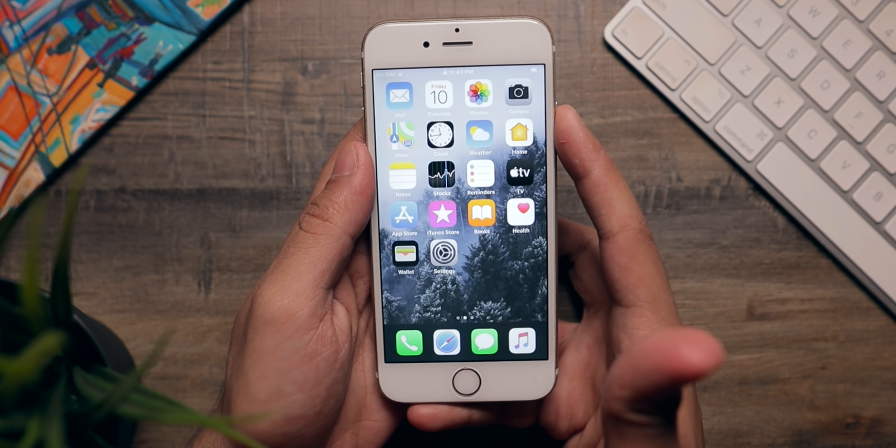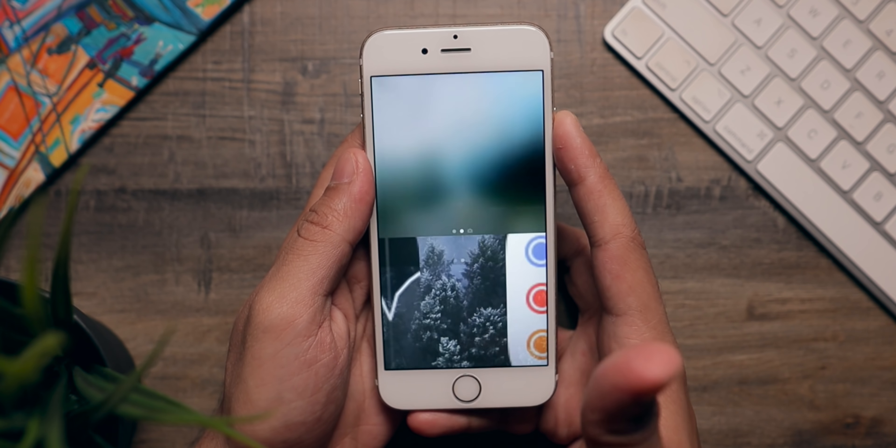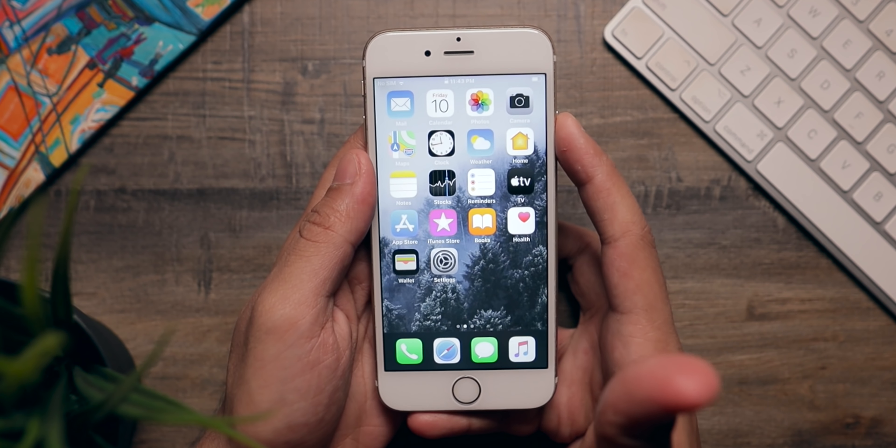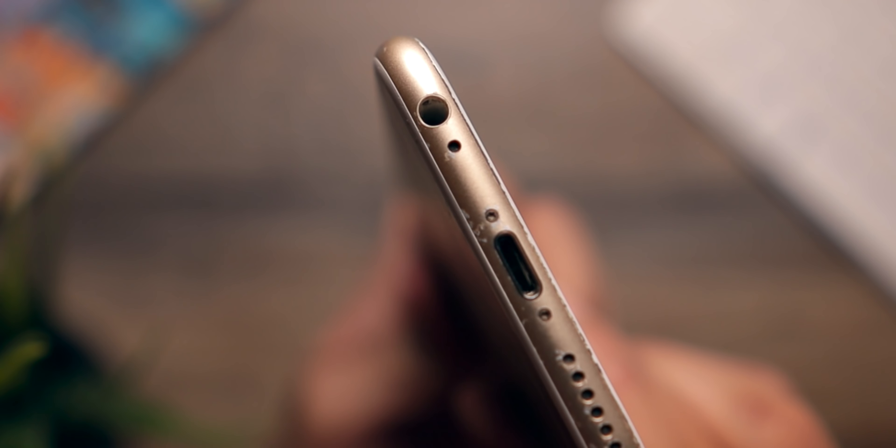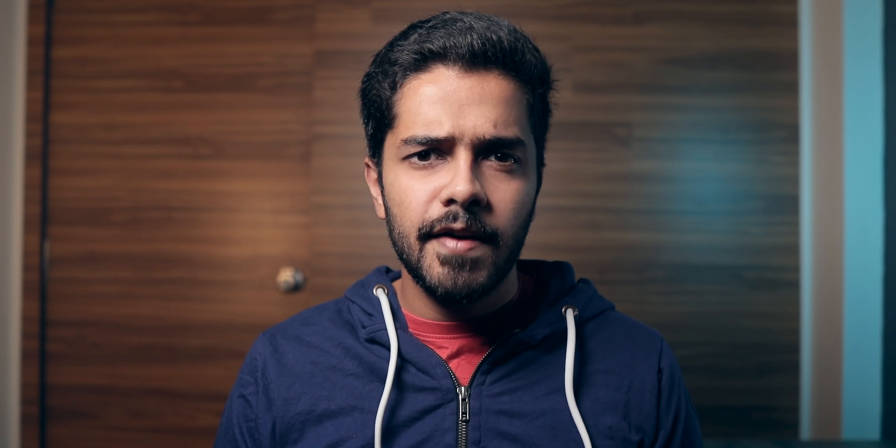You'll really like the physical fingerprint sensor — the iPhone 6S was the first to introduce the second generation of Touch ID, and it works really fast and accurately. The iPhone 6S is also one of the last iPhones to have a headphone jack, and the audio output from it is pretty good. So if you want a headphone jack in an iOS phone, the iPhone 6S is probably one of the last iPhones to have it.